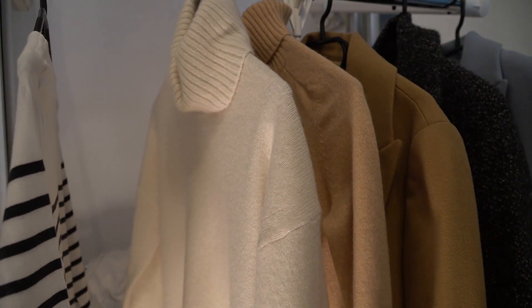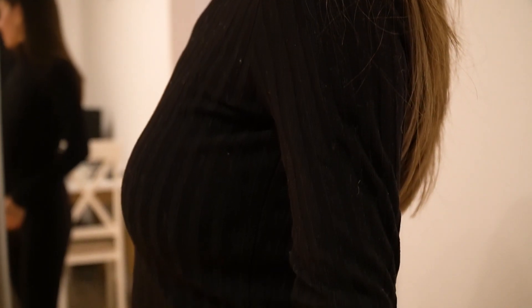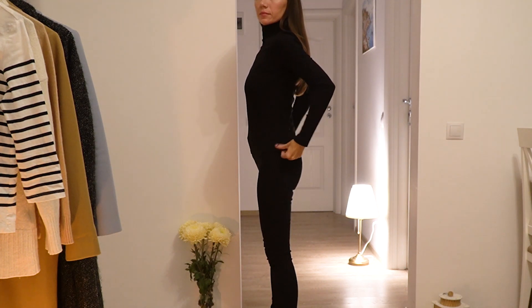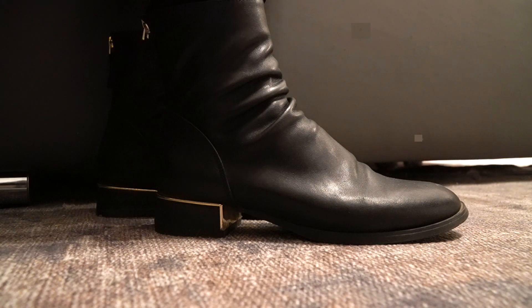The easiest way to create an outfit is to choose a monochromatic look. If I want to go all black, then I would combine a black turtleneck with black trousers and boots. I like this outfit because it can be combined so easily with almost any coat or jacket.